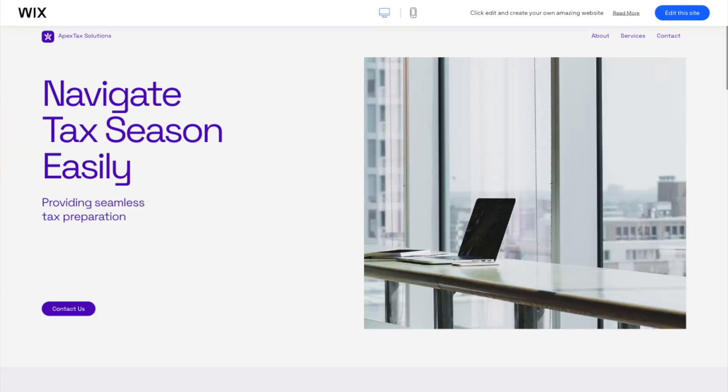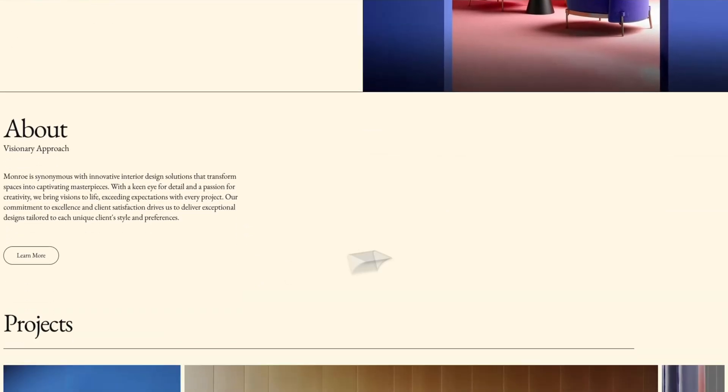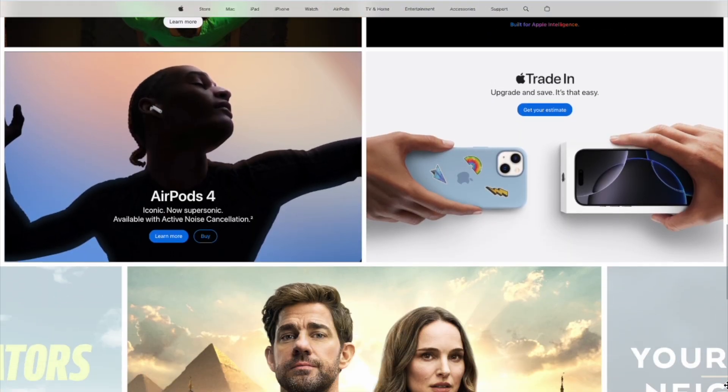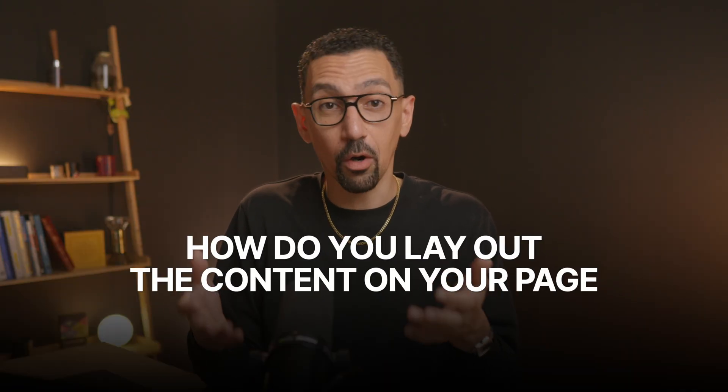Just take a look at some of these examples on the screen right now — you see how much white space there is. Even if you look at Apple's website, there is a ton of white space on any section and your eye knows exactly where to go. But once you have ample white space, how do you lay out the content on your page? Well, this leads us to number two.